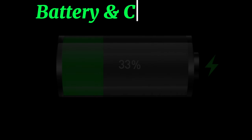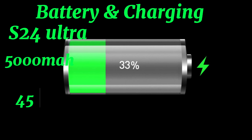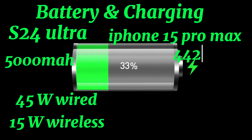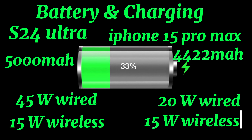Battery and Charging. The Samsung Galaxy S24 Ultra has a 5000mAh battery and supports 45W wired charging and 15W wireless charging. The iPhone 15 Pro Max has a 4422mAh battery and supports 20W wired charging and 15W wireless charging.